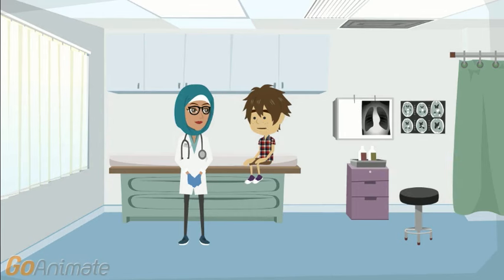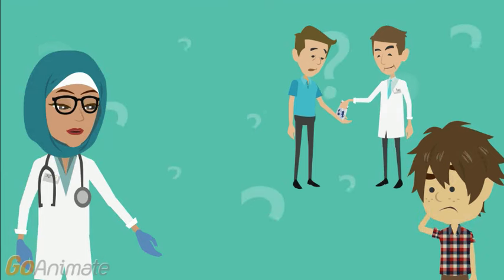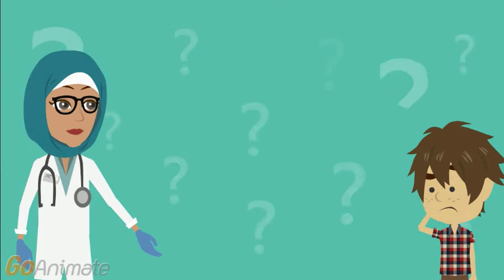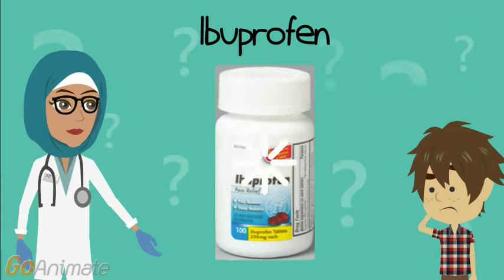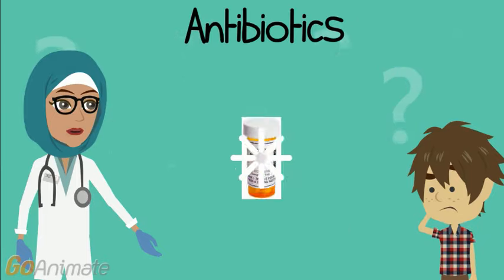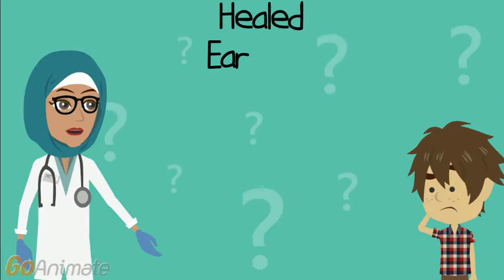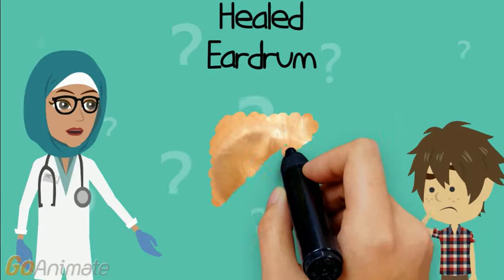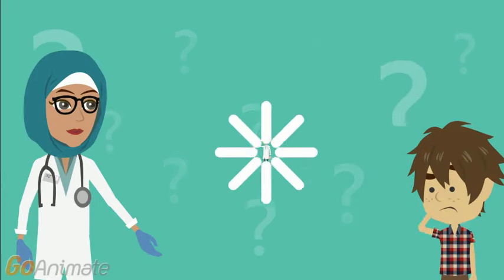Oh, thank you, doctor, for explaining that so well. Now, how will you treat my infection? In some countries, if the ear infection is only mild, doctors will treat the infection only with pain medication, such as acetaminophen or ibuprofen. But in your case, you have more serious symptoms, and you should be treated with antibiotics for 7 to 10 days. The eardrum will heal and slowly return to normal. Sometimes, if the eardrum does not heal, you will need to see an ear, nose, and throat specialist.